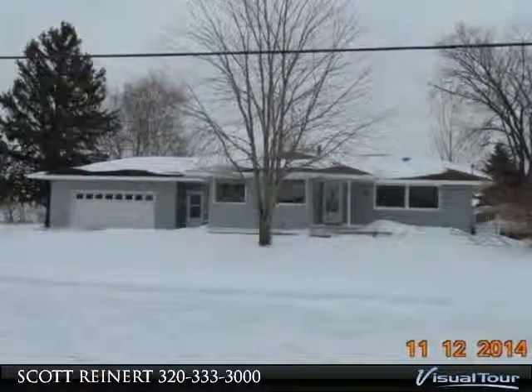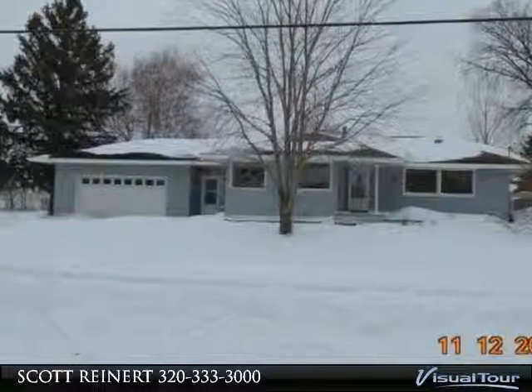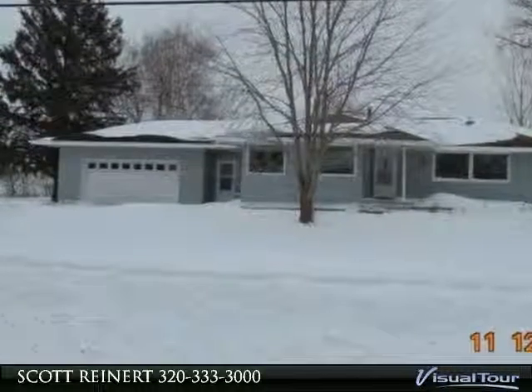Three bedroom rambler in quiet location on the edge of town. Three bedrooms all on the main level, large open kitchen. Lower level has family room with fireplace.